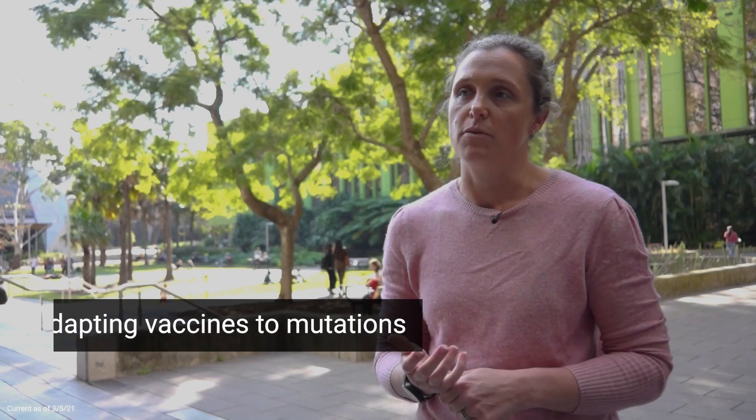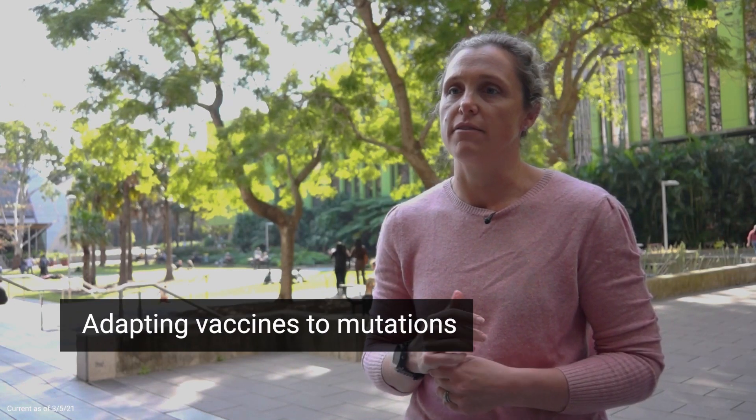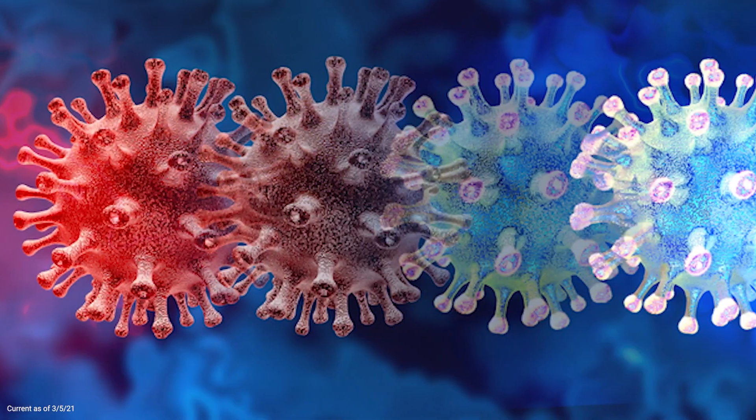One of the advantages with the mRNA vaccines is the fact that they can be rapidly modified to adapt or bring in any of those mutations that we're seeing appearing in a number of different variants.